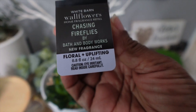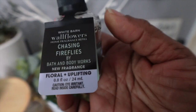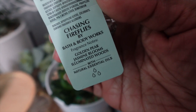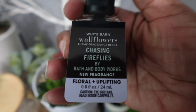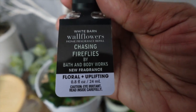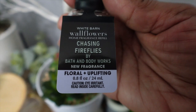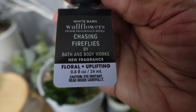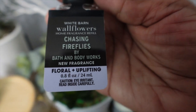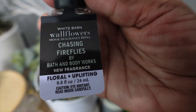Chasing Fireflies has a floral plus uplifting scent profile — love it so far. The scent notes are pear, jasmine, and wood. To me this is very soft, like a soft floral. It's sweet but not fruity sweet.